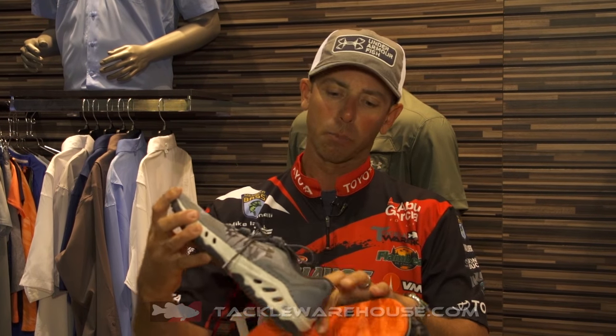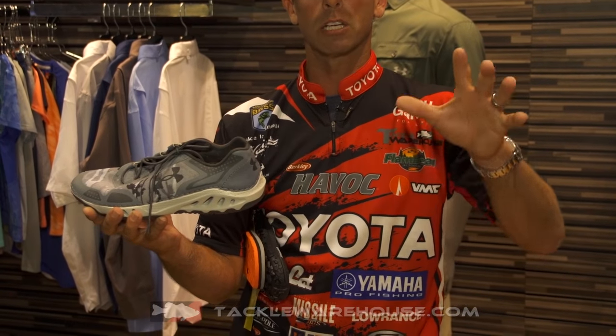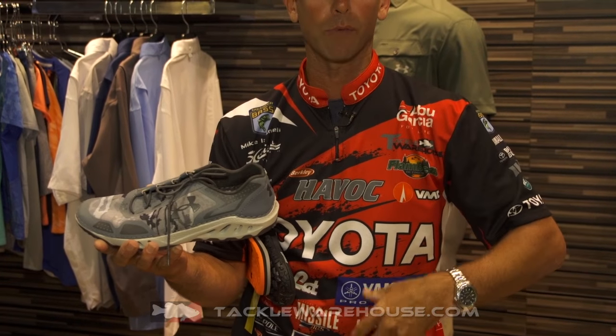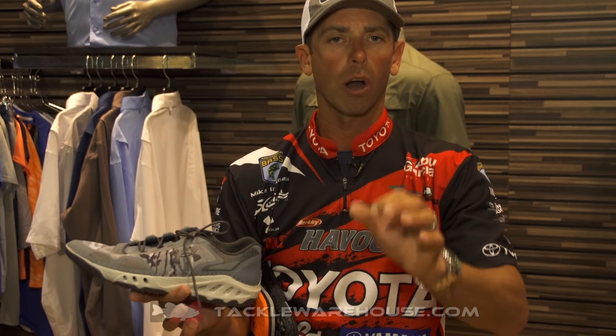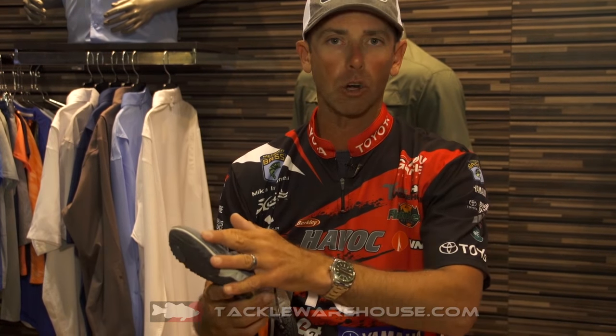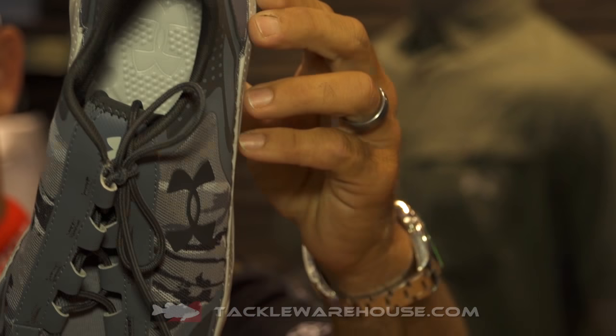I want to start with this one — I've worn it a lot this year, it's pretty awesome. This is the Drainster. If you're out there for any period of time, you know what's going to happen to your feet: they're going to get wet. In a storm, you take a wave over the front. The nice thing about the Drainster is water's going to drain right out, quick drying, but you still get a lot of support, and you need that when you're standing on that front deck all day.